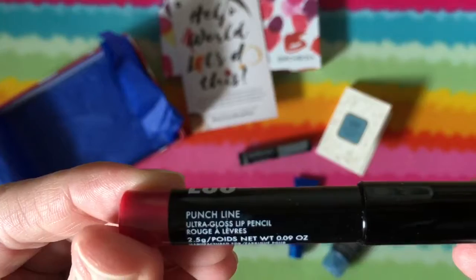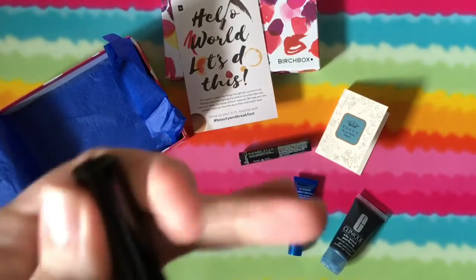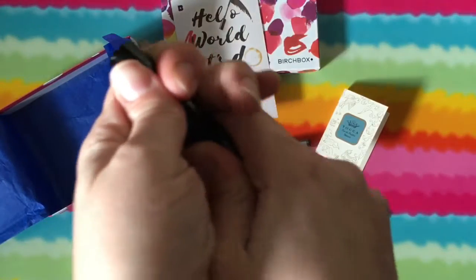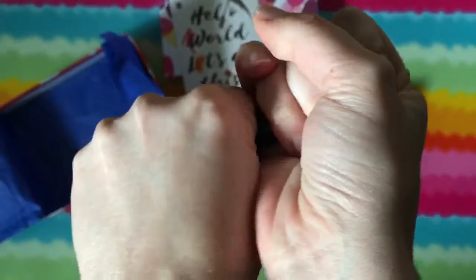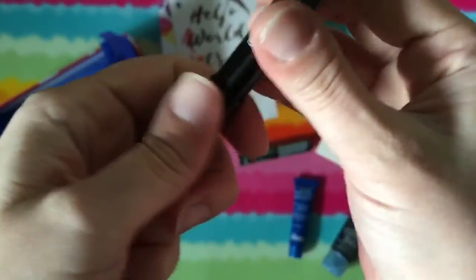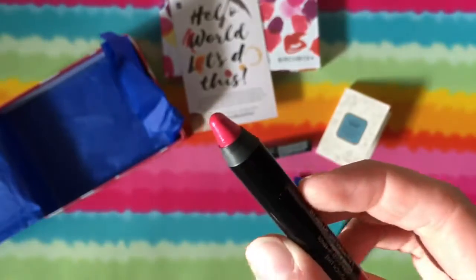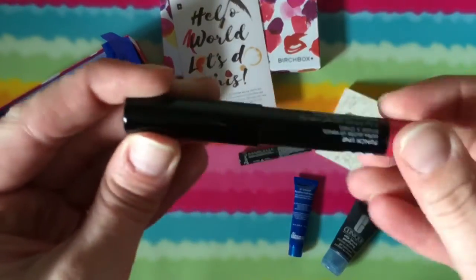And what is this? It is a Punchline Ultra Gloss Lip Pencil. I'm trying — I can't tell if it's packaged or not. No, it's not, it doesn't have any packaging, it's just really hard to get out. Ooh, a very pink color. Not sure I can really use this, so I might pass this along to somebody else.